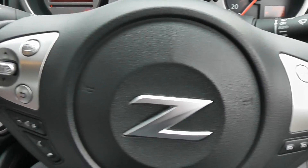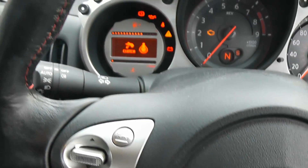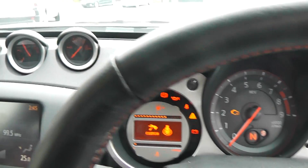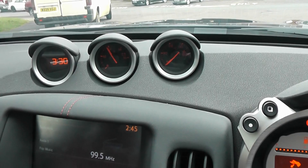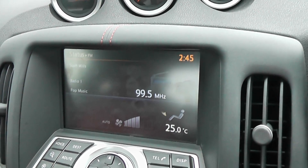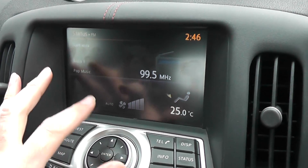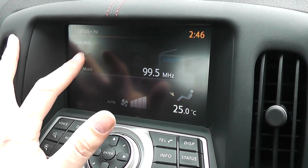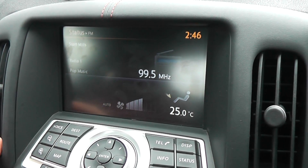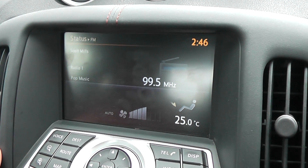On the leather steering wheel with red stitching we have controls for the speed limiter and cruise control, and on the other side controls for the audio system. There are lots of dials with multi-info displays all around the car. Just below that there's a large LCD screen showing the status of the vehicle, and it also features climate control.